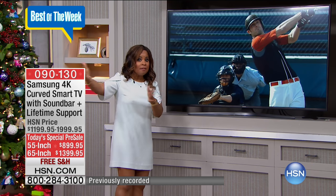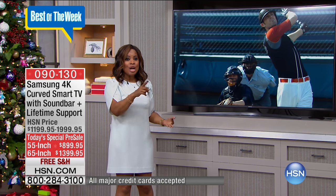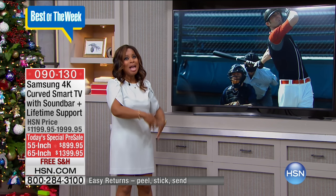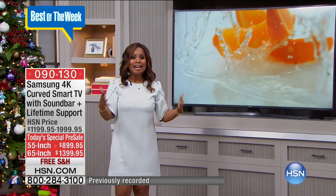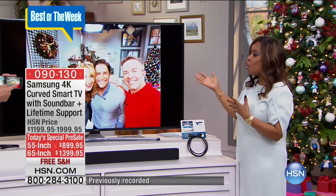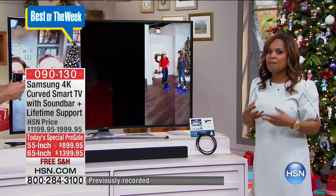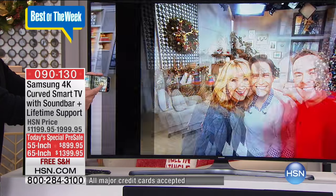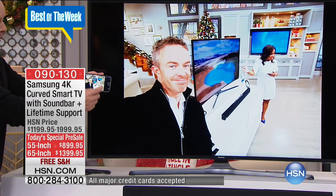The 65-inch comes with everything the 55-inch comes with — the sound bar, the subwoofer, the HDMI cable, the magic remote, the two-year warranty, the lifetime of technical support — and you can even mount this on the wall. It's a big and exciting and amazing day, and it all starts with the brand name of Samsung. When you look at the quality of this TV, people really, really love this brand. They love the customer satisfaction these televisions bring. It's really the commitment of consistency in developing and creating a high-performing product.